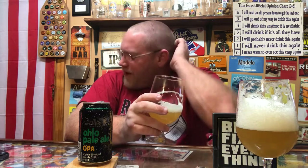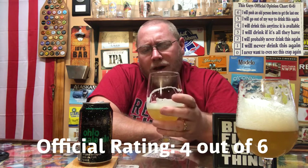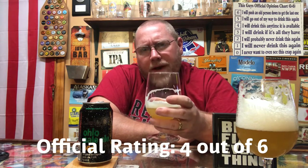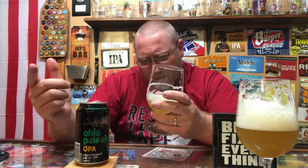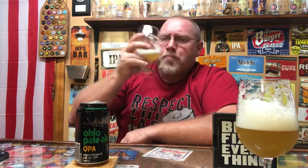I'm gonna give this about a four out of six. After that first drink I wasn't sold on it, but the more I drink of it, I think they're right — it could be crushable. So four out of six on this thing. If you're in Ohio and this is somewhere in your area, or you've had it before, leave me a comment and let me know what you think. Remember to like, subscribe, and check me out on Twitter and Instagram. Four out of six — that's my thoughts.